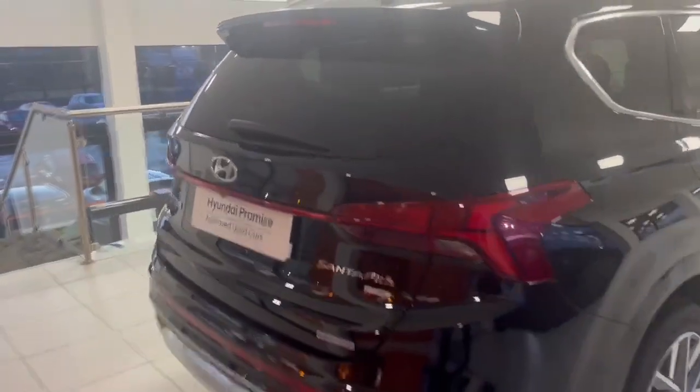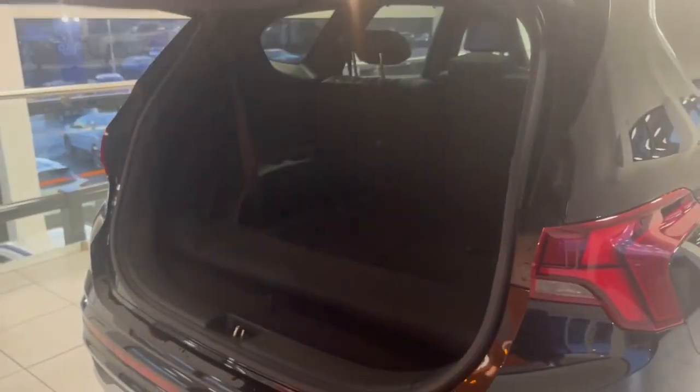I'll open the rear tailgate to give you an idea of the space. This being a Santa Fe, it does come with seven seats. With the seats down, you can see the space available, and it's simple to bring them up — just pull this tassel and there it goes, locked into position. You can do so on both sides.